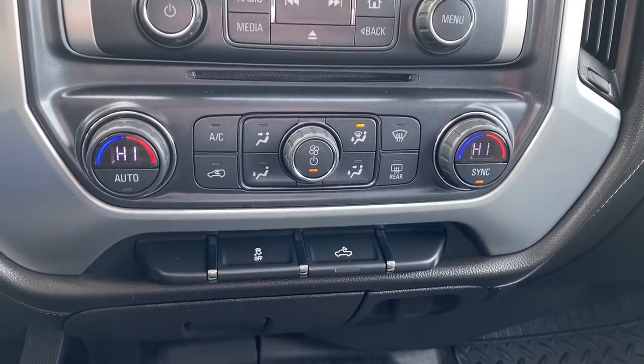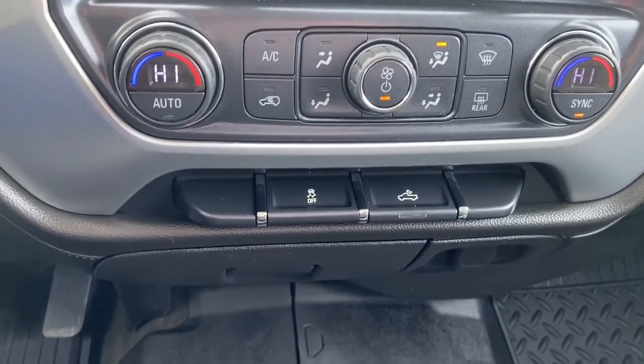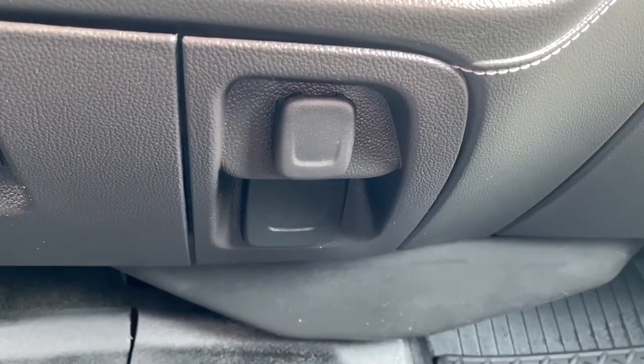Down below we've got dual climate control with air conditioning. We've also got traction control and box lights, and down below some power plug-ins.